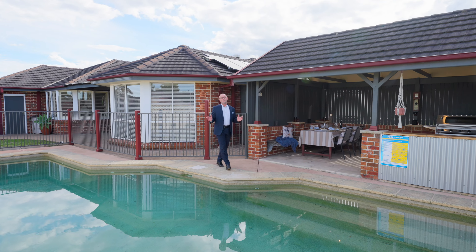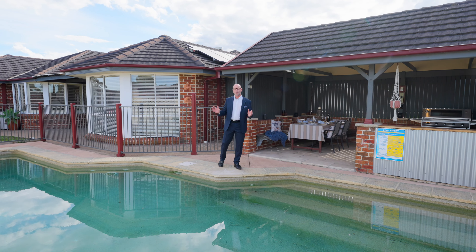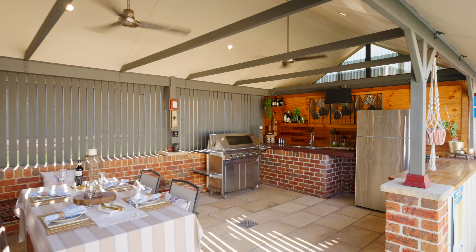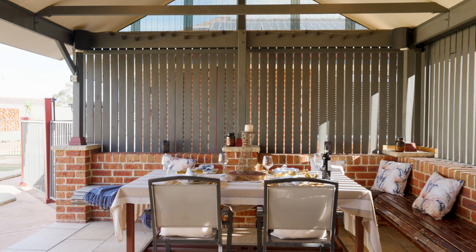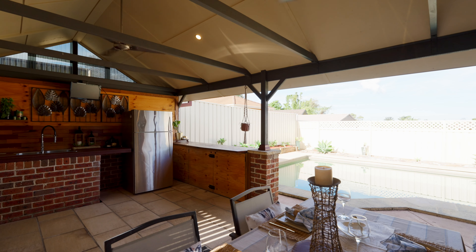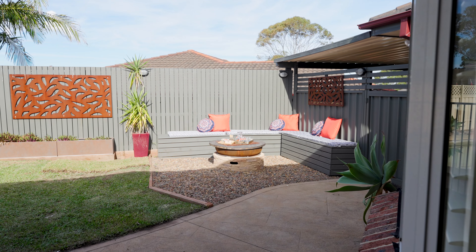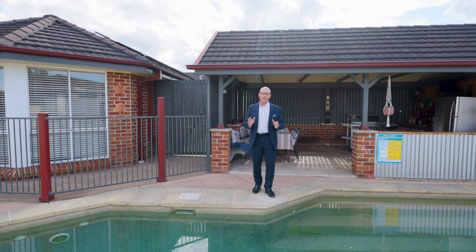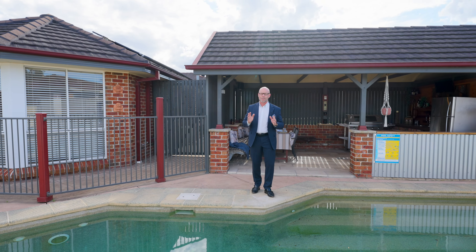Imagine you and your family swimming in this delightful in-ground swimming pool, or entertaining friends and family in this fantastic barbecue entertaining area — enjoy this wonderful area all year round. You've also got a fire pit outside, ideal for sitting around and having a drink with friends and family.